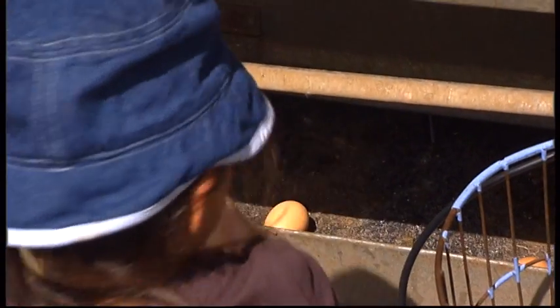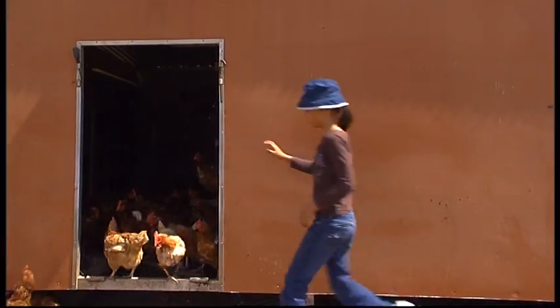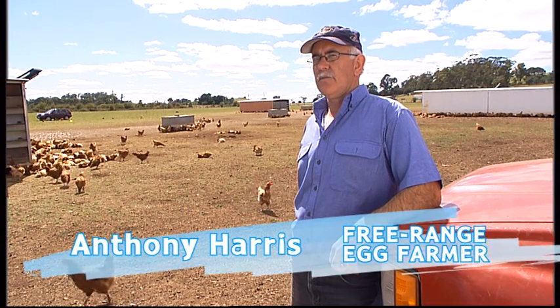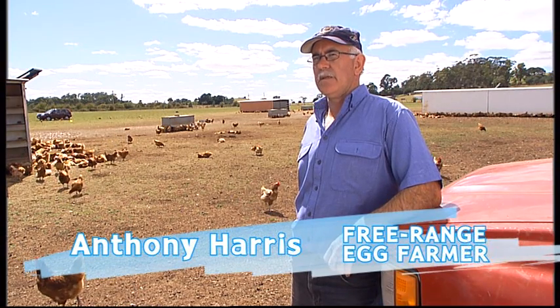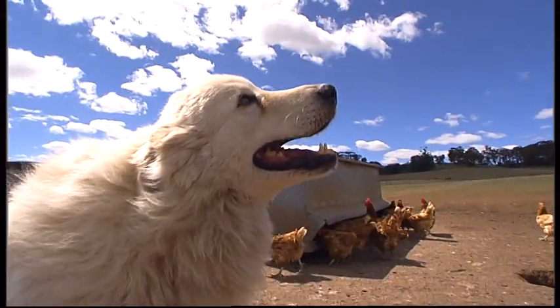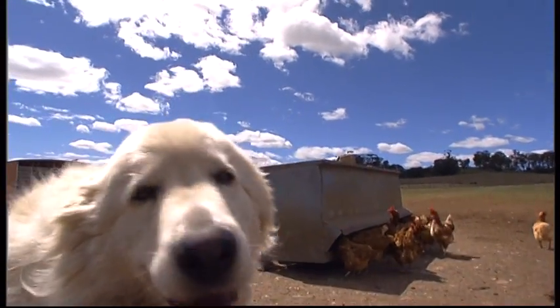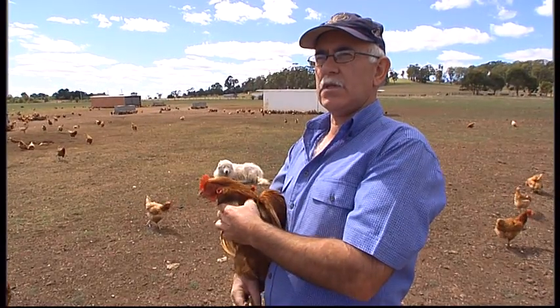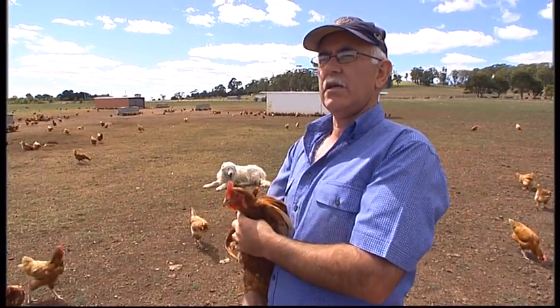In the free-range system, the hens lay their eggs and sleep inside the sheds. Once they've laid their eggs, they have complete freedom to wander around wherever they want to go. There's a pair of hawks circling above those chickens at the moment. Louis is the guard dog and he protects the hens from eagles that come in across from the hills, and he will chase them away if necessary.